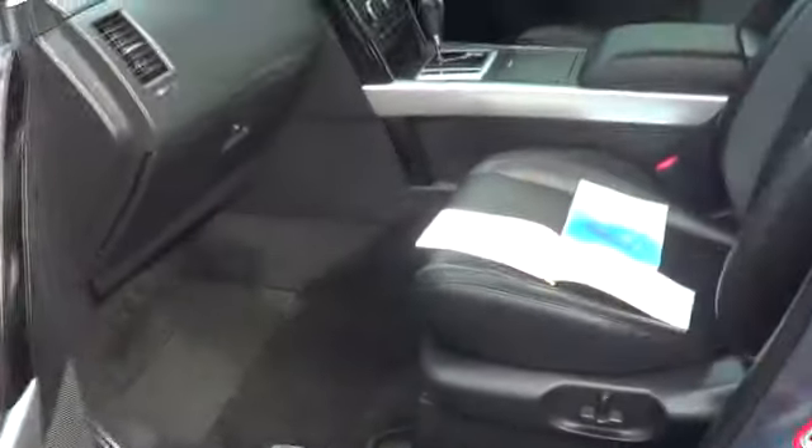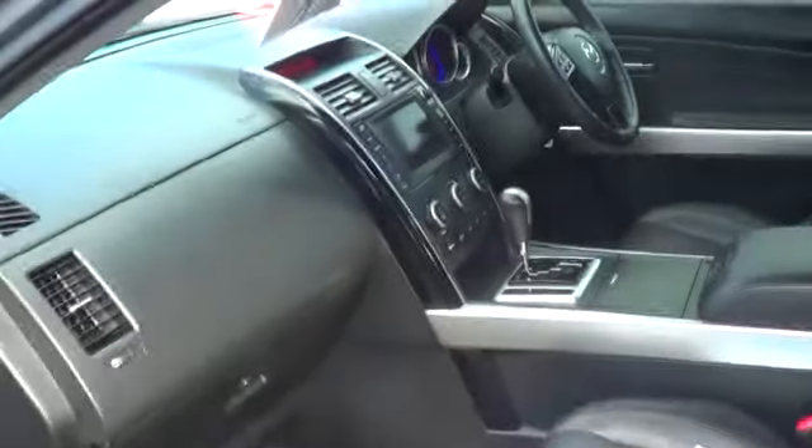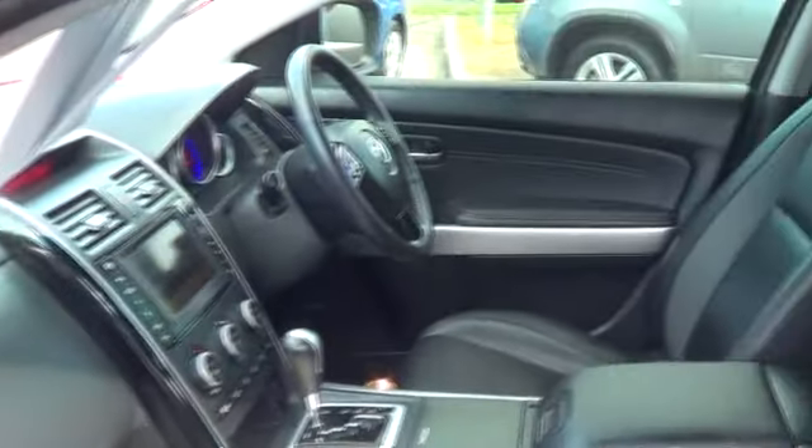Coming through to the front of the car. As you can see in the interior, the interior is immaculate as you asked. Up the top here, mate, comes with a sunroof as well. It is the luxury pack.